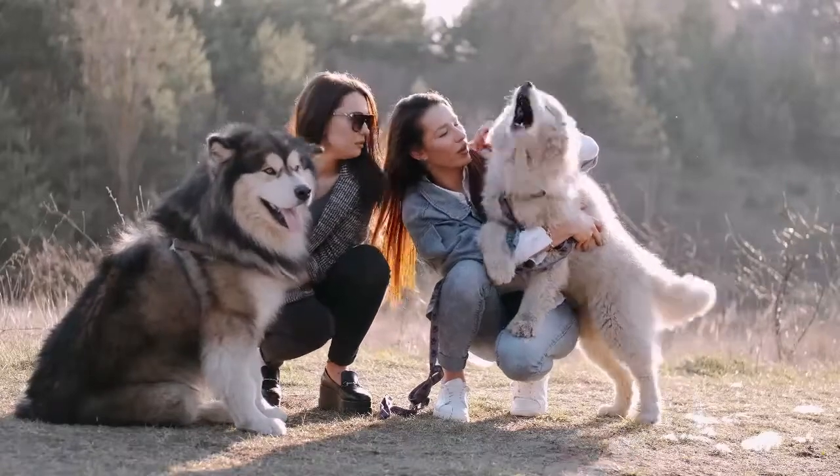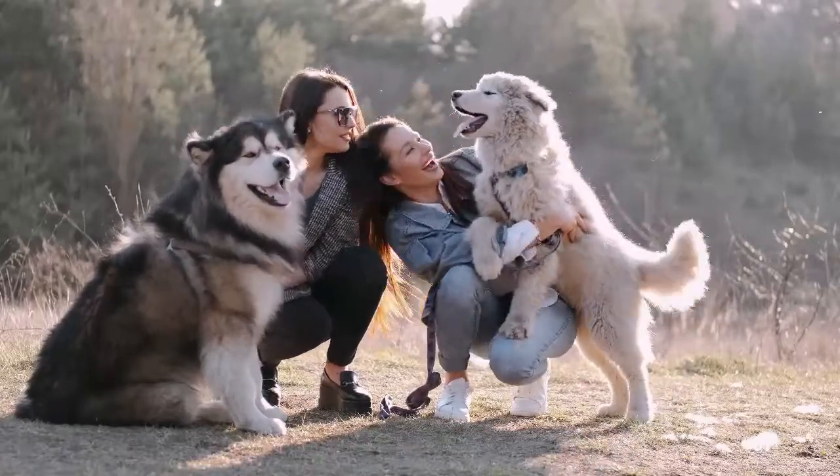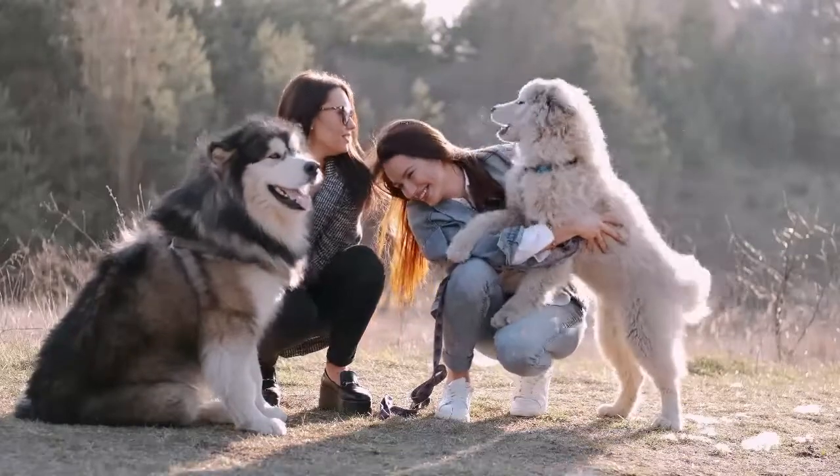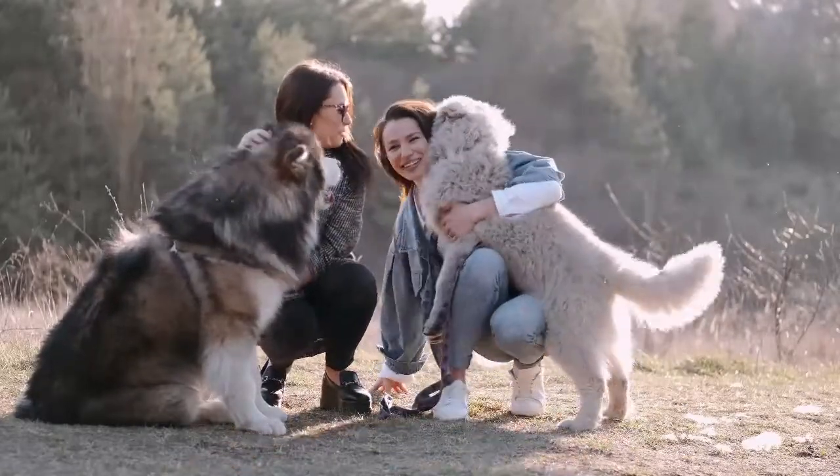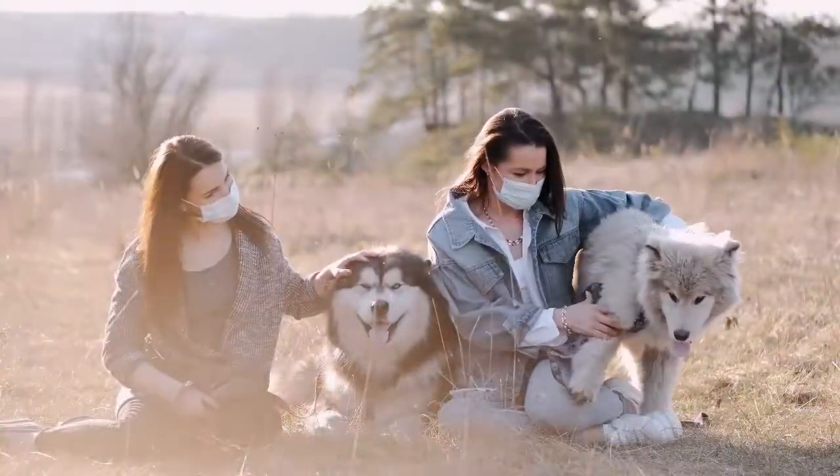The Canadian Eskimo Dog is a medium-sized, Spitz-type dog closely related to the Greenland Dog. It has a thick coat that can withstand cold temperatures. They are generally friendly and make good pets.